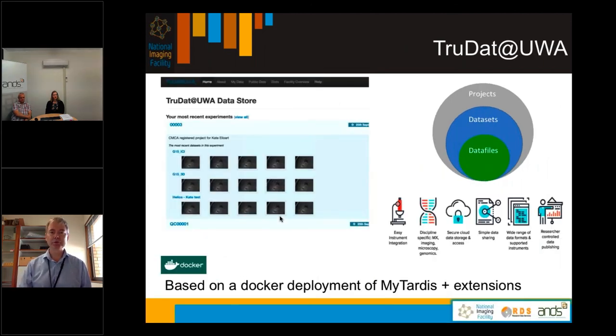This is what the portal looks like for TRUDAT at UWA. We have based this on the MyTardis platform, which originated at Monash, with several extensions developed during the project, using Docker technology to enable easy deployment at different sites. This allows easy instrument integration, simple data sharing, and user-controlled publishing of data sets.